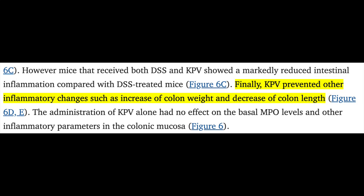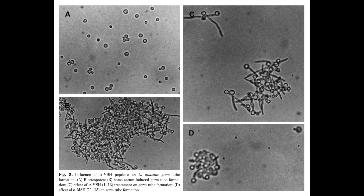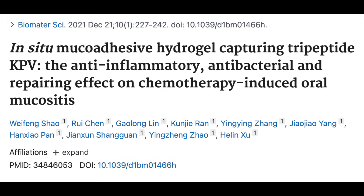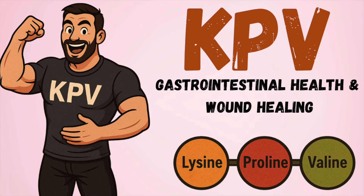Wound healing and skin health are other frontiers KPV is thought to influence. Older data from the turn of the century shows antimicrobial effects of KPV, with inhibited growth of staph aureus and candida albicans — a bacterial and fungal colony respectively. More recently, antimicrobial effects were seen in rodent MRSA wounds, and KPV particularly had benefit in rats with chemotherapy-induced mucositis, helping improve their weight recovery and food intake. In a nutshell, KPV appeared to have action against fungal and bacterial colonies and showed wound healing features with regards to chemical mucositis — infection and inflammation of the oral mucosa in rats.